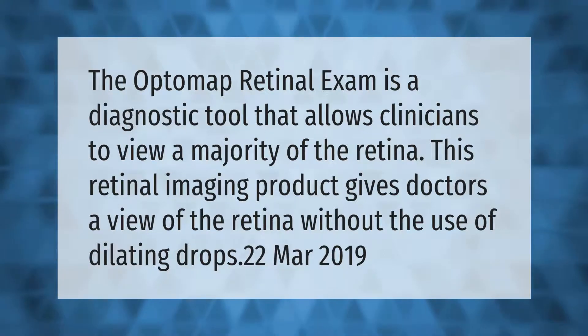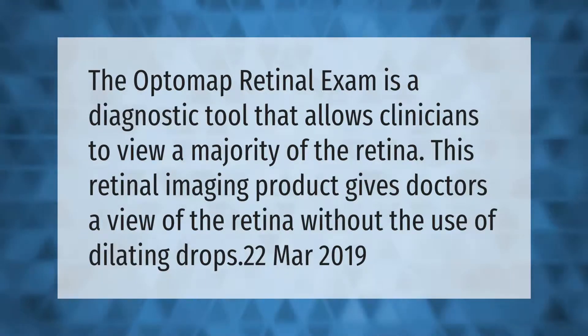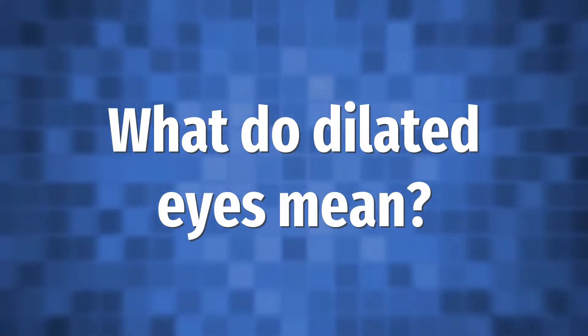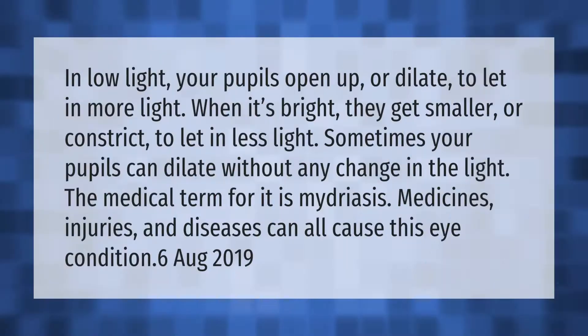In low light, your pupils open up or dilate to let in more light. When it's bright, they get smaller or constrict to let in less light.